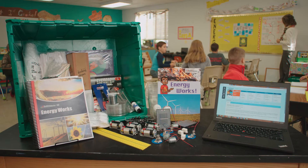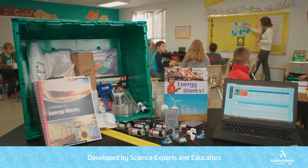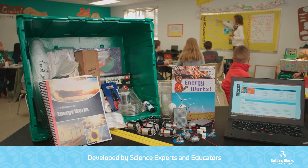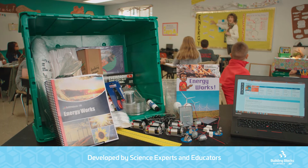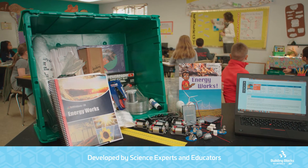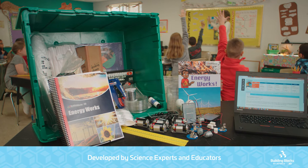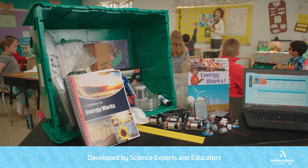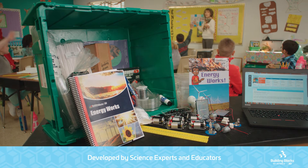The net result is improved test scores and improved learning, not just in science, but across subjects. Building Blocks of Science 3D was developed by Carolina Biological's professional curriculum developers who are experts in science, teaching, and instructional design. Using a scaffolded hands-on approach, Building Blocks of Science helps students learn in a way that prepares them to engage in increasingly higher-level concepts.